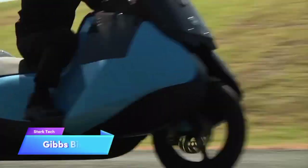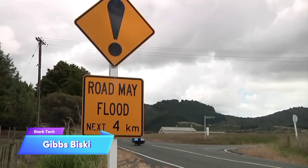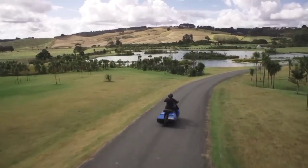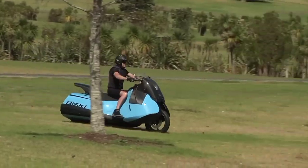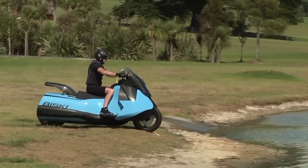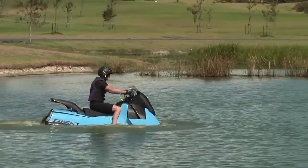Forget reinventing the wheel — the Biski will help you reinvent your entire two-wheeled experience. It is a 55-horsepower twin-cylinder engine scooter that runs on land like a normal moped, but it can transform into a water scooter at the touch of a button. Created by Gibbs Amphibians, a company known for their outside-the-box thinking as well as their reliability.